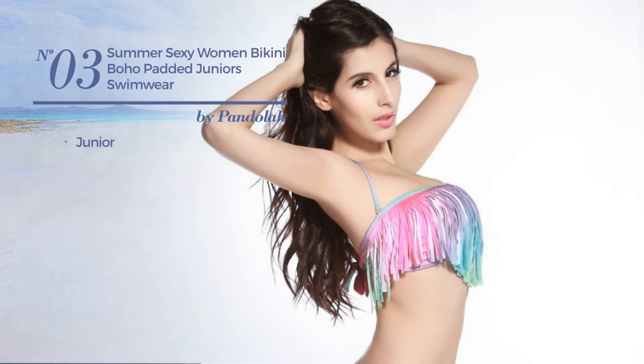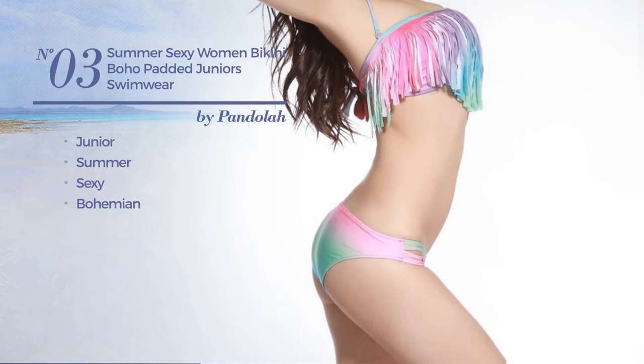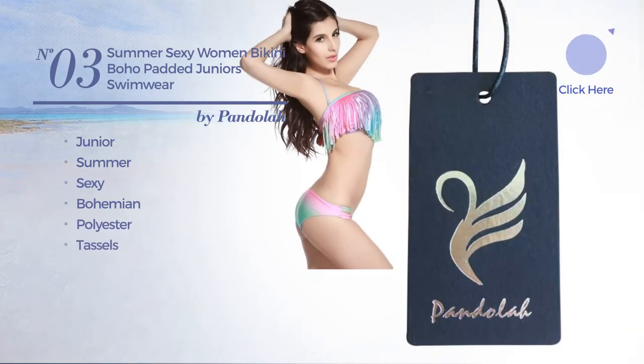Number 3, a junior summer swimsuit. Featuring a sexy bohemian design, produced with polyester, styled with tassels. Exclusively in this color.